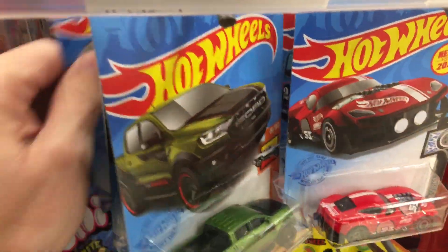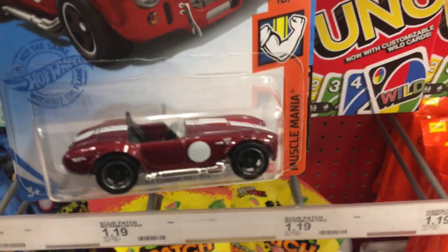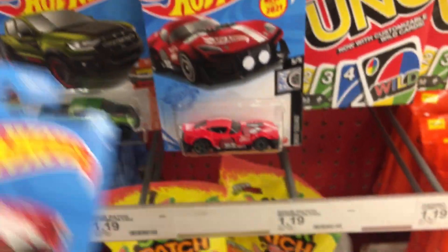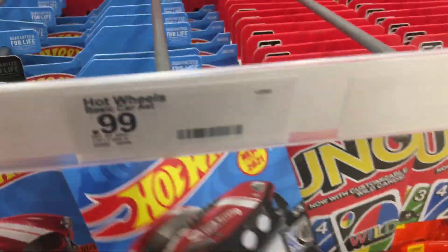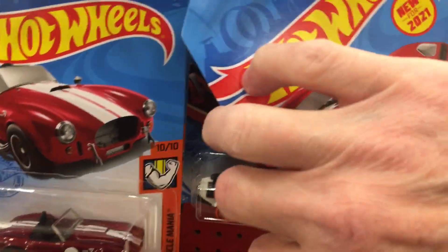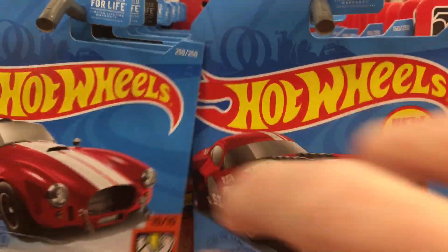This is the Shelby — this is the regular, this isn't the super. But pretty awesome just to see hot wheels on the shelf. Sorry I can't flip through these any better, it's really hard — just tight up in there.